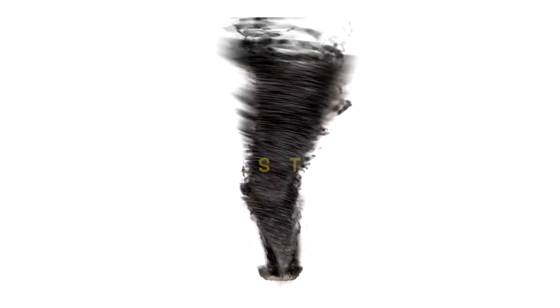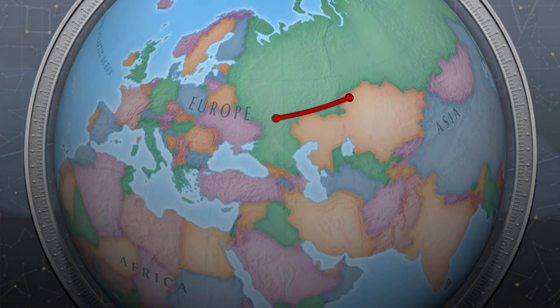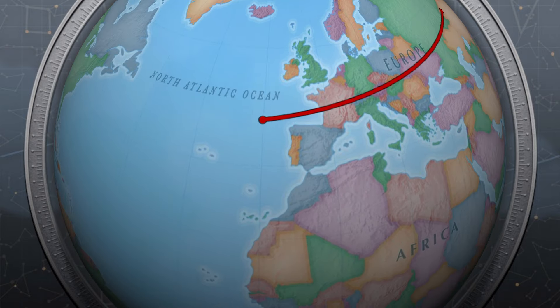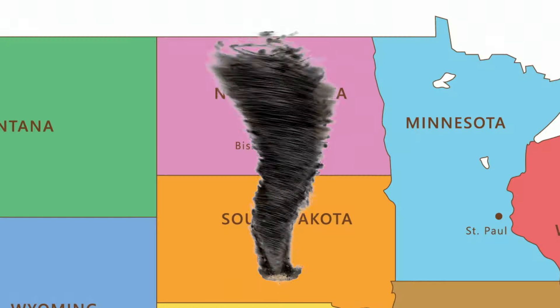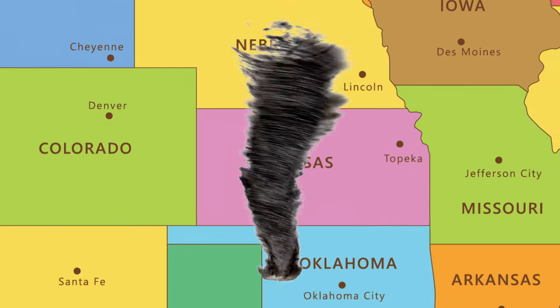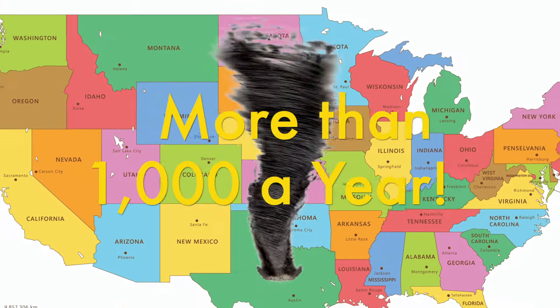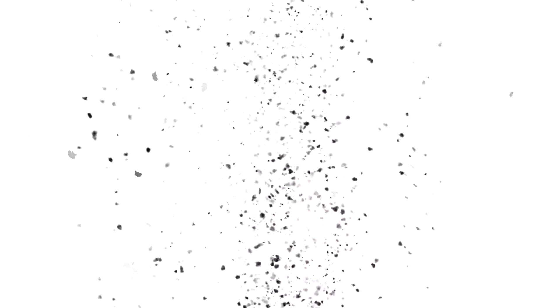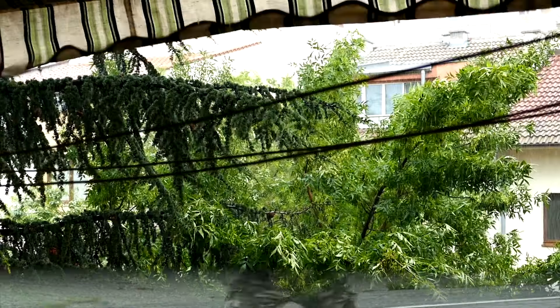Tornadoes, also known as twisters, also known as cyclones, are vertical funnels of rapidly spinning air. Though they can happen just about anywhere around the world, a great percentage of them happen right here in the United States. Welcome to Ground Zero: Tornado Alley. From South Dakota down through Nebraska, Kansas, Oklahoma, Texas, and over to eastern Colorado — this is where many tornadoes in the U.S. occur, more than a thousand a year. With vortex action spinning up to 250 miles per hour, being in the neighborhood of an active tornado is no place you want to be, unless you're a storm chaser.